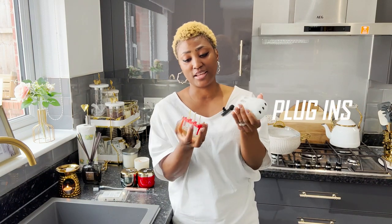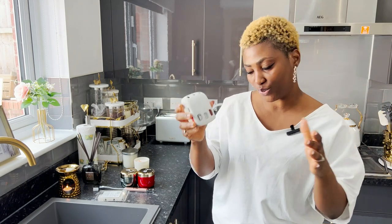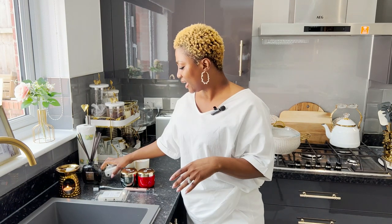Another way to make your house smell nice is using plugin air fresheners. You can get these in any store. All you do is plug it into any socket. I usually don't have it on all the time because I love my candles and wax melts, but sometimes if I know I'm out of the house for the whole day I'll leave it on and it makes the house smell great.